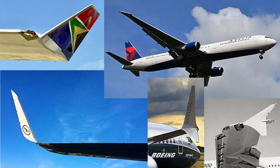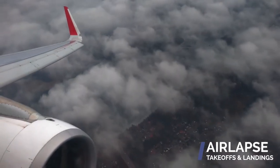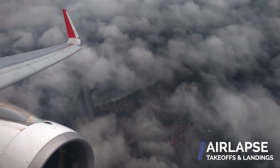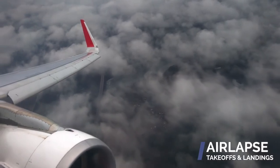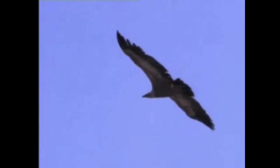Aircraft manufacturers have been using additional bits on the ends of wings since the beginning of the 1900s. These small additions, commonly known as winglets, are designed to improve the efficiency of the aircraft by reducing drag. These special wing tips have aerodynamic benefits that come from nature — many birds, especially gliding birds, curl their wings up at the ends to improve the efficiency of their flight.